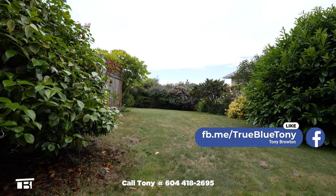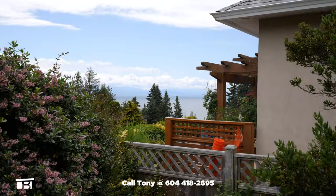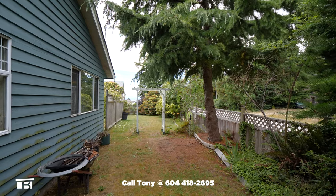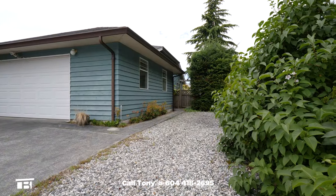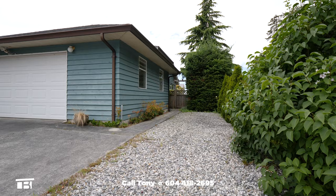The home sits on 0.23 of an acre. The big backyard has been very well kept and has a view of Georgia Strait. The mature gardens even have a reticulation system.